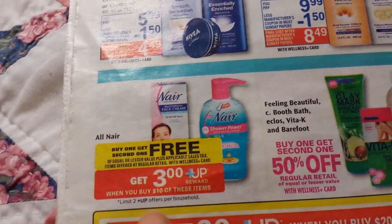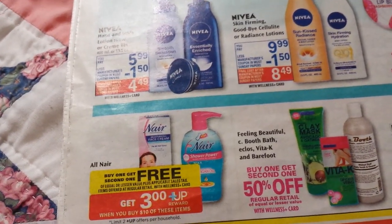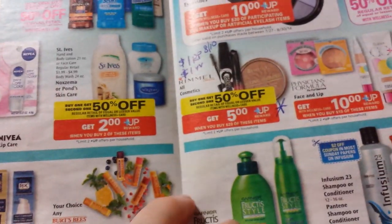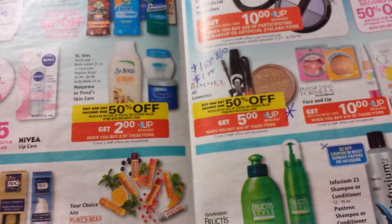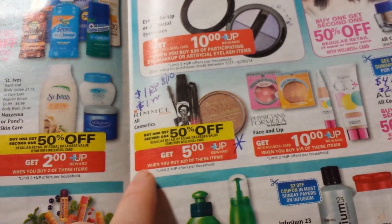Nair is buy one, get one free. Spend $10, get back $3. The $3 off two coupon is still out there printable — go to Southern Savers or Coupon Database and click on it. So that'd be really cheap, if not a money maker, depending on which ones you pick up.